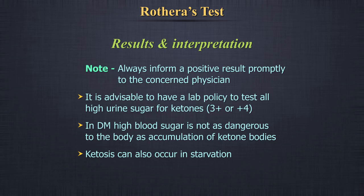Important note: Always inform a positive result promptly to the concerned physician. It is advisable to have a lab policy to test all high urine sugars for ketones — that is 3-plus or 4-plus. In diabetes mellitus, high blood sugar is not as dangerous to the body as accumulation of ketone bodies.